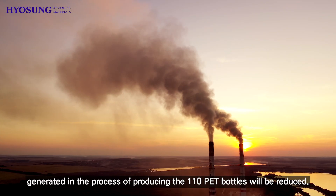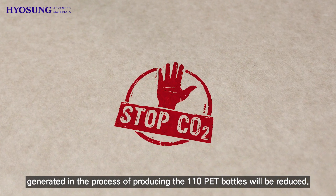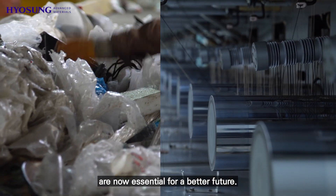Also, the carbon emissions generated in the process of producing 110 PET bottles will be reduced. Recycled products for our environment are now essential for a better future.